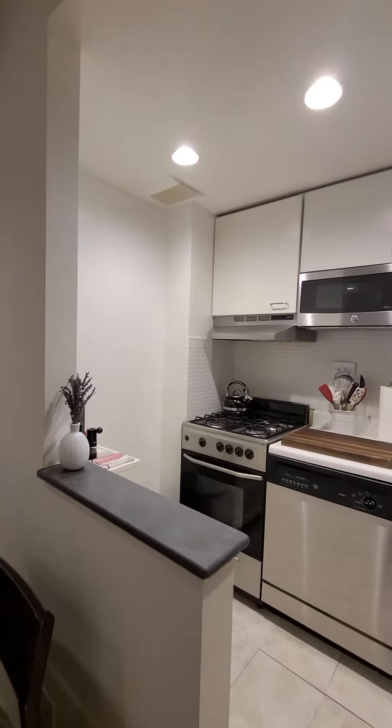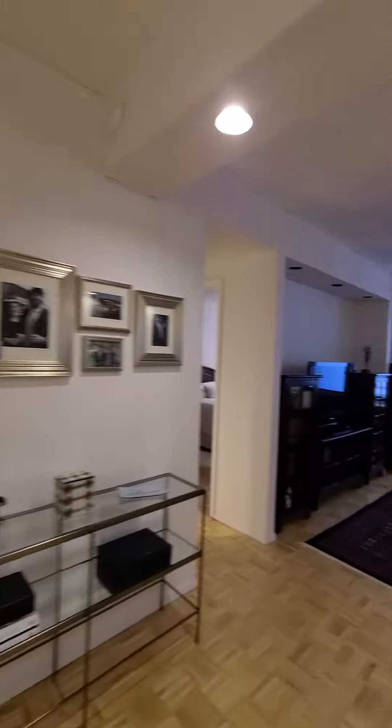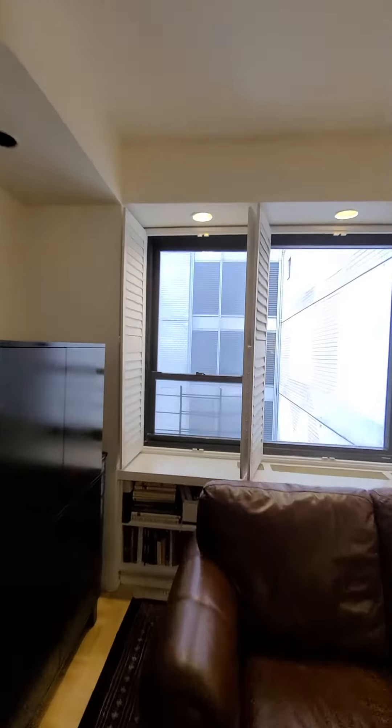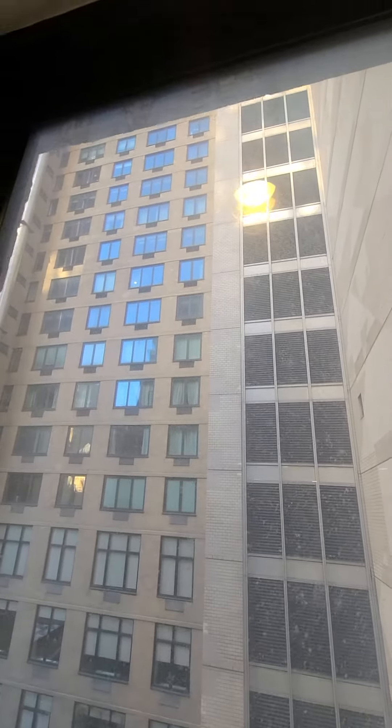Open kitchen with stainless appliances, dishwasher, and built-in microwave. The apartment has a southern exposure which is interior, so it gets good light and is very quiet.